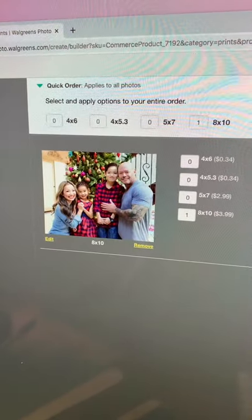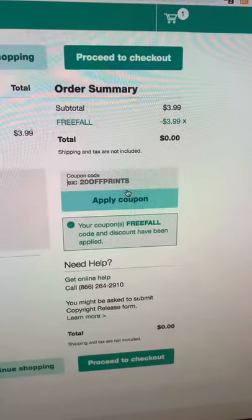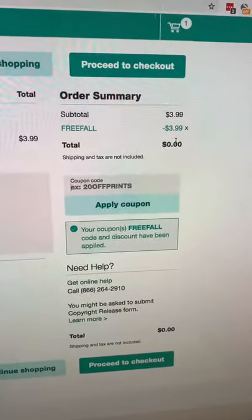Free 8x10 photo today at Walgreens. Go to walgreens.com and add an 8x10 photo. Select glossy. Enter code FREEFALL and click apply coupon. It will zero out your total. Choose free in-store pickup.